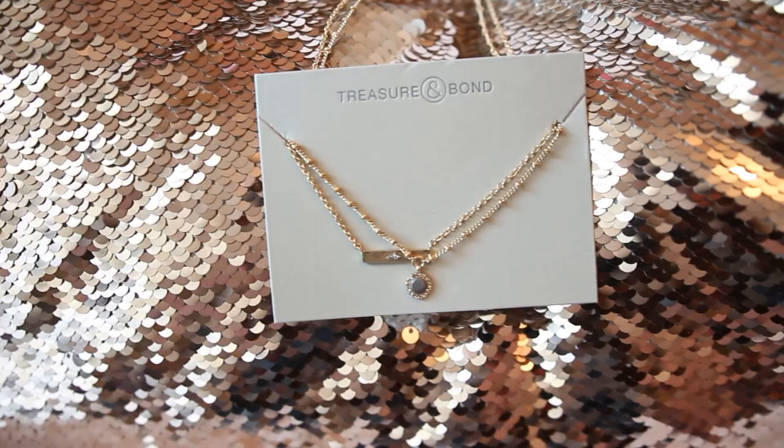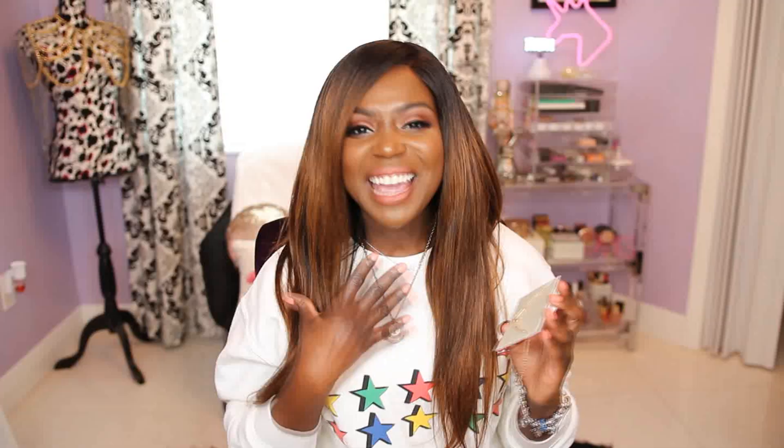The other jewelry piece I picked up in store is the Treasure and Bond two-layer bar and disc pendant. I love the simplicity of it. I used to be big on statement jewelry but now I love dainty necklaces — you can wear them with anything, they take a casual look and make it more sophisticated and polished. I ordered another dainty necklace online and I love being able to use them as layering pieces to change up my look.